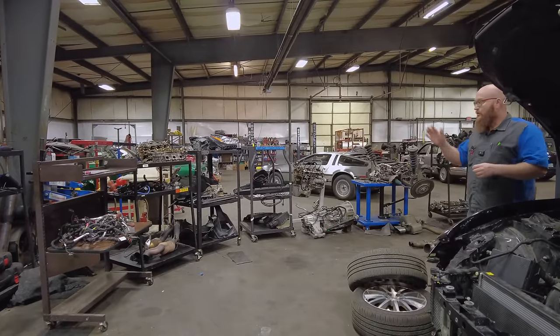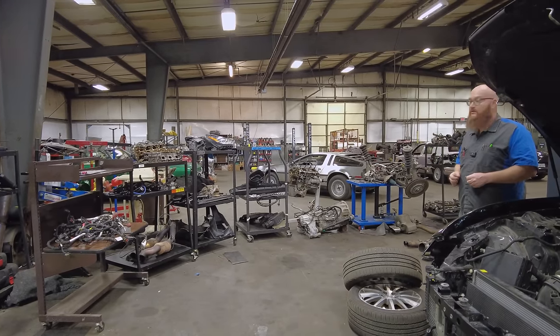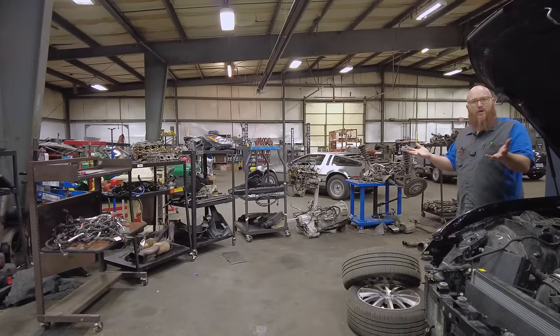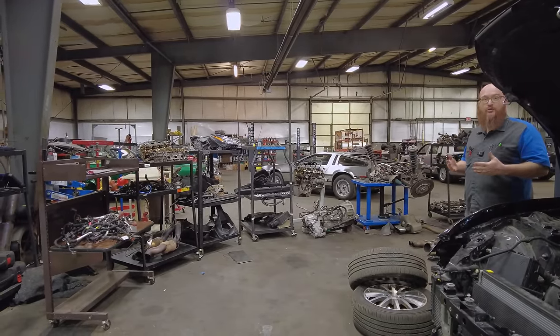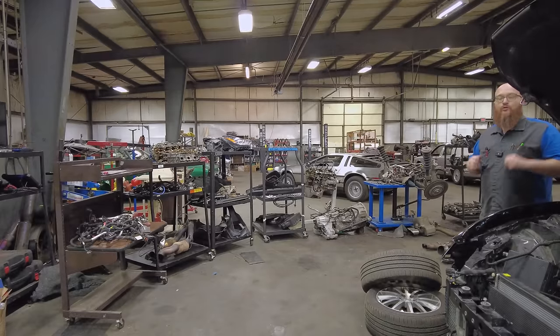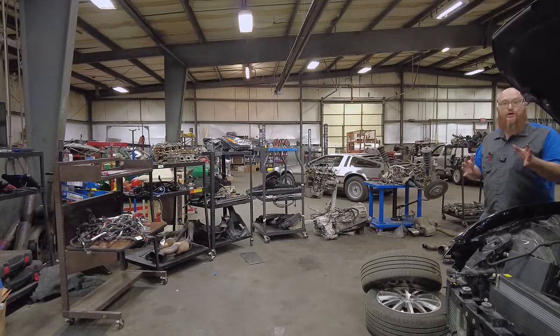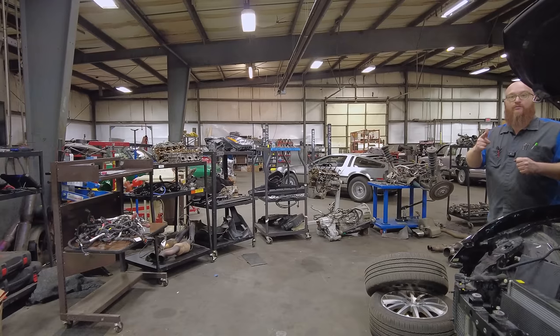We're going to go through each cart and show you all the different parts and what had to come apart. We know you guys love the carnage — it's like walking in on a loved one during surgery: 'Oh my god, can you put that back together? Is that going to work?' So without further ado, let's start at the Cradle of Love. Well, you guys know that song, don't you? Maybe you're not old enough.